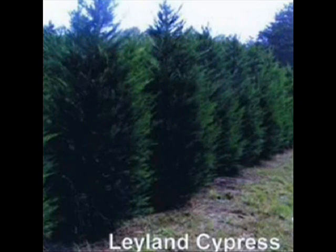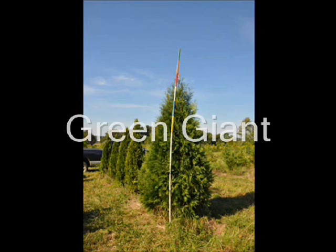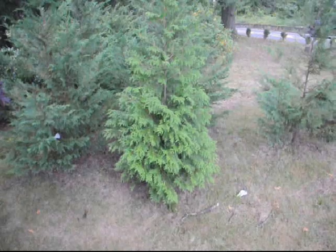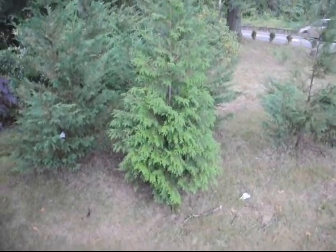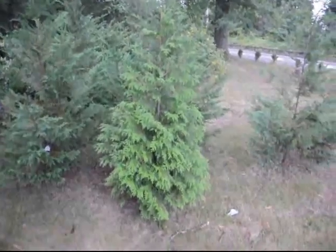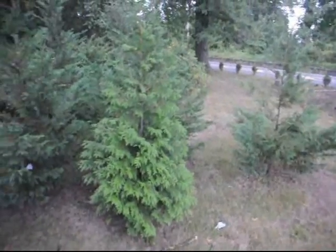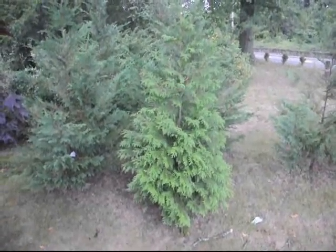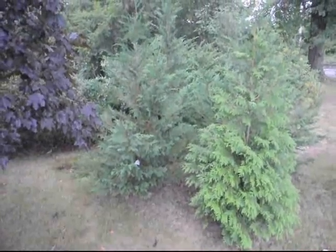Decisions, decisions — what should I plant? Should I plant a Green Giant or should I plant a Leyland cypress? Both trees are excellent trees for the landscape and make great screening trees, but there are differences. This is a Green Giant planted next to Leyland cypresses. They were all planted at the same time, and the Green Giant shows a much denser, fuller form than the Leyland cypresses.